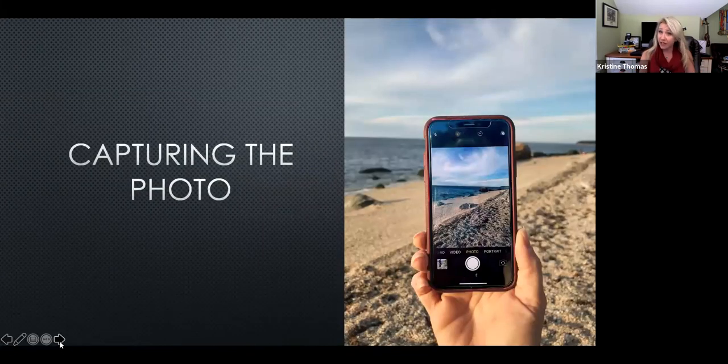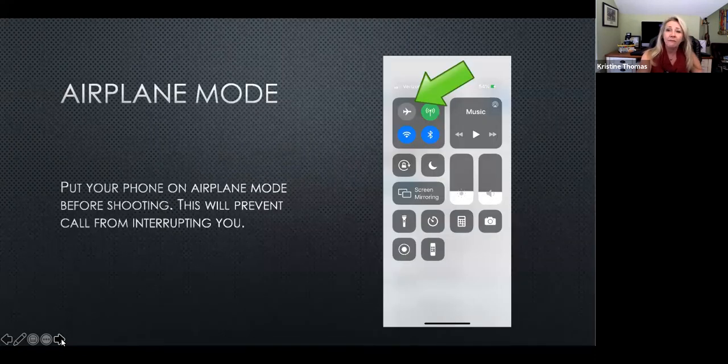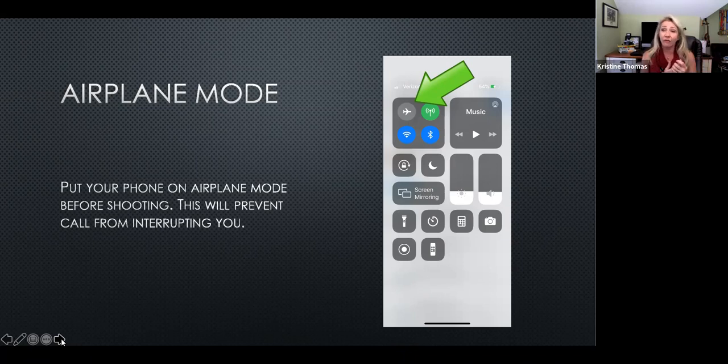We're going to start with how we capture a photo. I highly recommend when you're shooting or doing video, put your phone on airplane mode to reduce distractions. I've been getting some killer video and then my sister will interrupt with a FaceTime call. Airplane mode enables you to focus on your photography without texts, dings, calls, and ringtones.